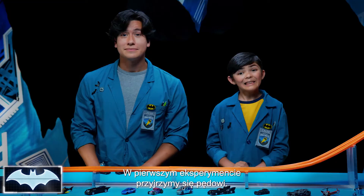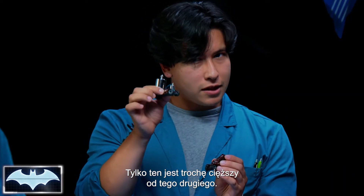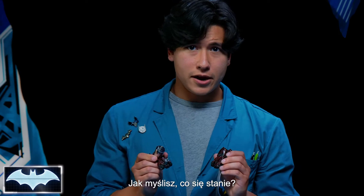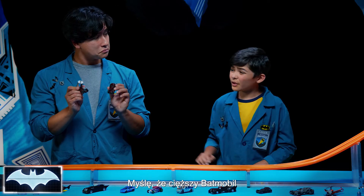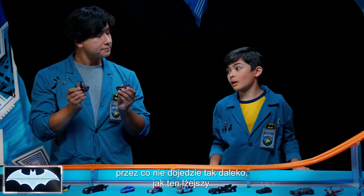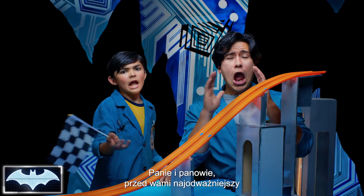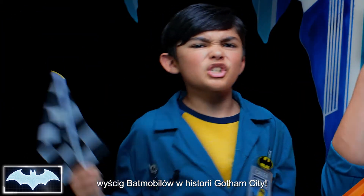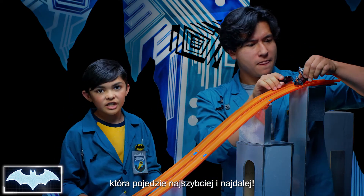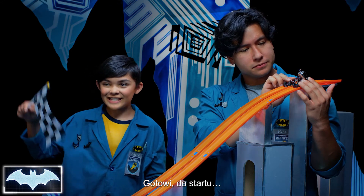For our first experiment, let's take a look at momentum. What we have here are two identical Batmobiles — the only difference is we've made this one a little heavier than this one. Keeping in mind what we know about the law of momentum, we're gonna see which car goes the farthest fastest. Caleb, what do you think is gonna happen? I think the car with the weights is heavier, so it will go slower and have less momentum, or not go as far as the lighter Batmobile. But let's find out! Sounds like you're ready. On your marks, get set, go!